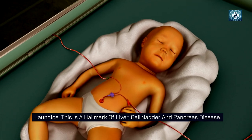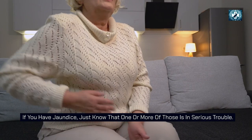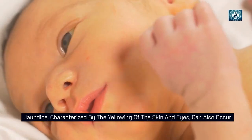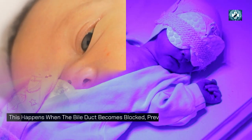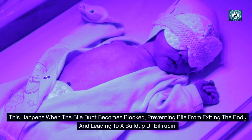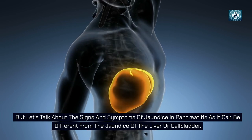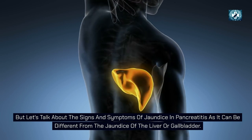Jaundice is a hallmark of liver, gallbladder, and pancreas disease. If you have jaundice, one or more of those organs is in serious trouble. Jaundice, characterized by the yellowing of the skin and eyes, can occur when the bile duct becomes blocked, preventing bile from exiting the body and leading to a buildup of bilirubin. The signs of jaundice in pancreatitis can be different from that of the liver or gallbladder.